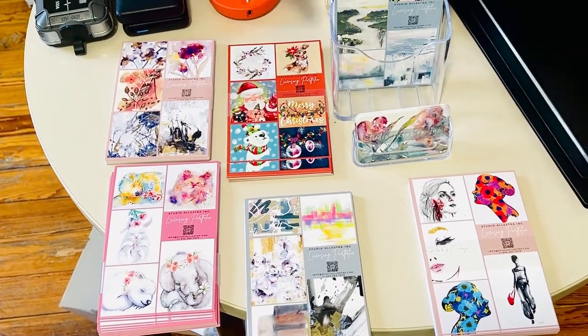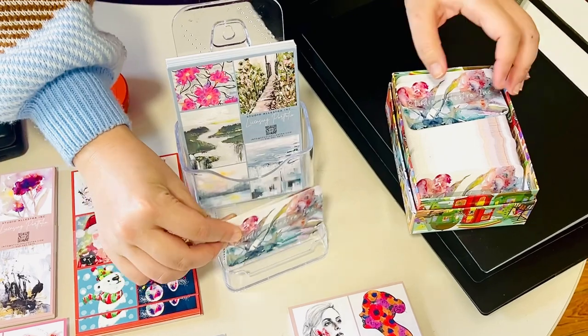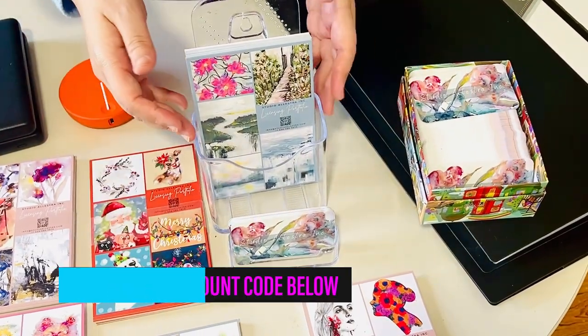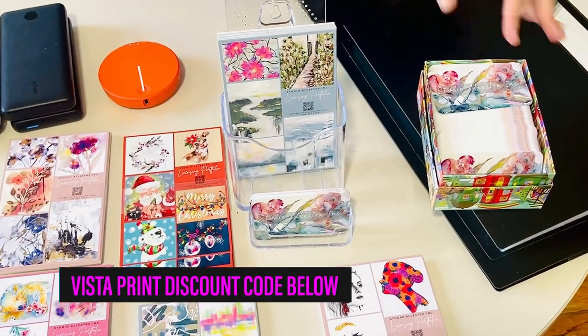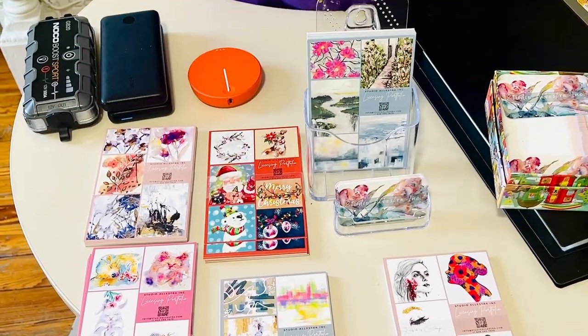Obviously, as a professional artist, you always have to have your business cards ready. I think I printed out like 500 of them. It's a lot more than what's needed, but hey, you never know. It's always better to have more than to run out of cards — it's usually quite embarrassing.